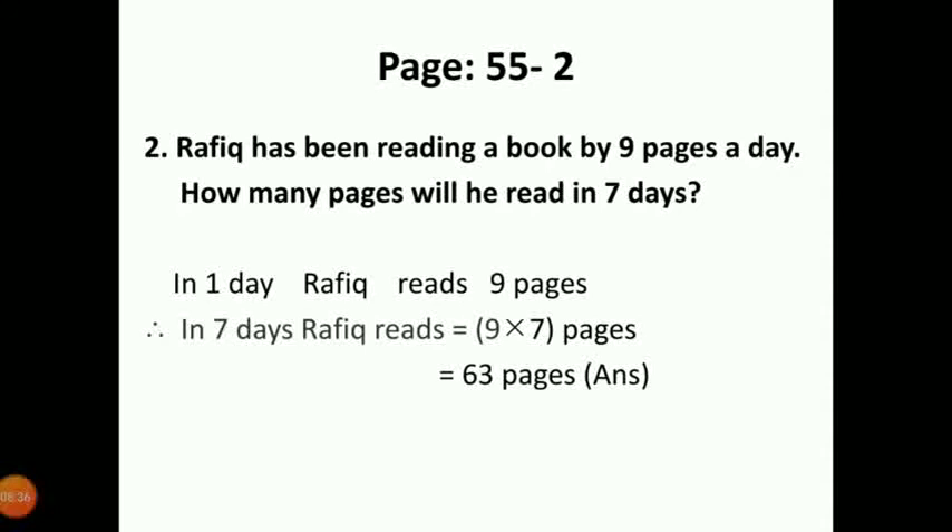Number 2: Rafik reads 9 pages of a book in 1 day. How many pages will he read in 7 days? We know in 1 day Rafik reads 9 pages. So in 7 days Rafik reads 9 into 7 pages. 9 into 7 is equal to 63 pages. In 7 days Rafik reads 63 pages.